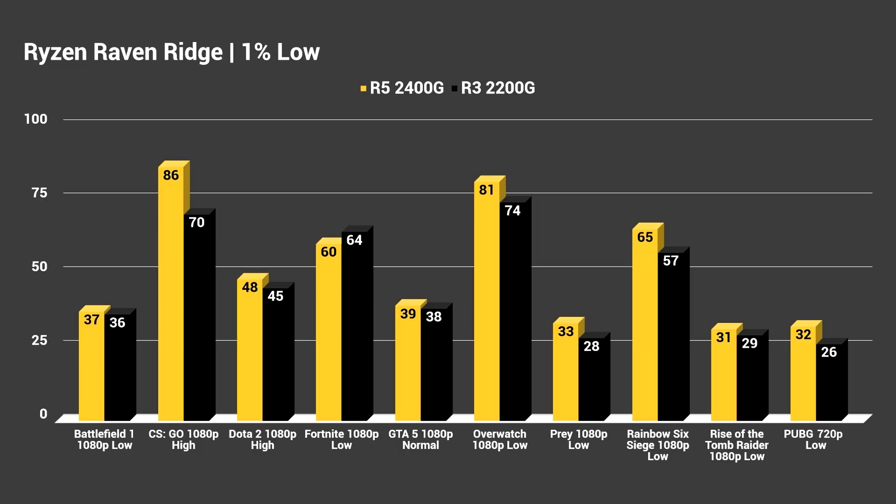I'll throw up the 1% low numbers on screen so you can analyze those. I'm not going to go through them in as much detail as the average FPS, but it's about the difference you'd expect going between average and 1% low — some games will dip lower during taxing areas. Either way, my takeaway is that both of these APUs can seriously hold their own playing modern titles, especially esports titles. If you really want to play esports titles like Dota 2, MOBAs like League of Legends or Heroes of the Storm, you'll be absolutely fine with either one of these APUs.